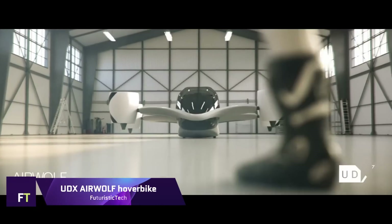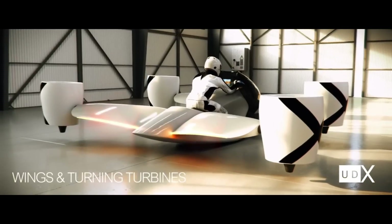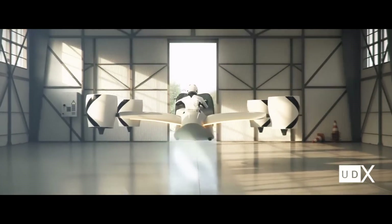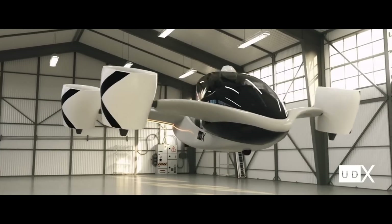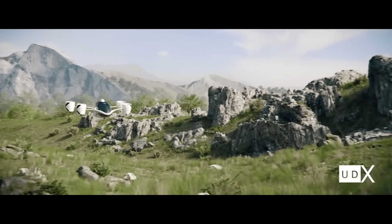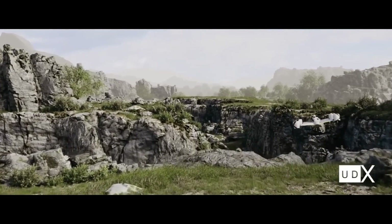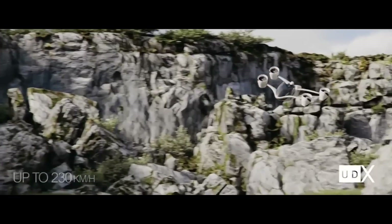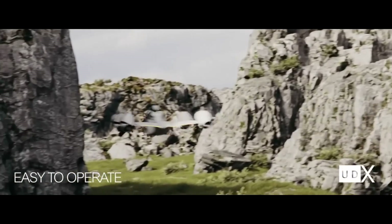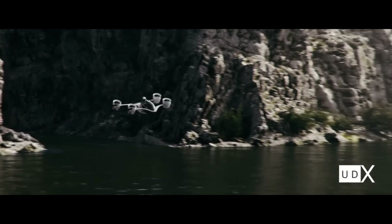UDX Airwolf Hoverbike. One innovative electric vertical take-off and landing (eVTOL) aircraft is the UDX Airwolf Hoverbike. Its fast acceleration time of 3 seconds from 0 to 100 kilometers per hour is matched by its maximum speed of 230 kilometers per hour. At 350,000 euros, the UDX Airwolf is the technological apex of its class and is perfect for quick flights around town or out to more isolated places. This hoverbike is economical and ecologically friendly — it can fly for 25 minutes and travel up to 66 kilometers on a single charge. Energy reductions are made possible in part by its carbon composite wings, which enable longer flights with less power use.